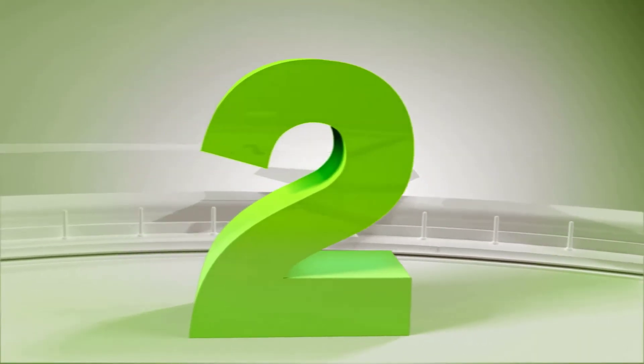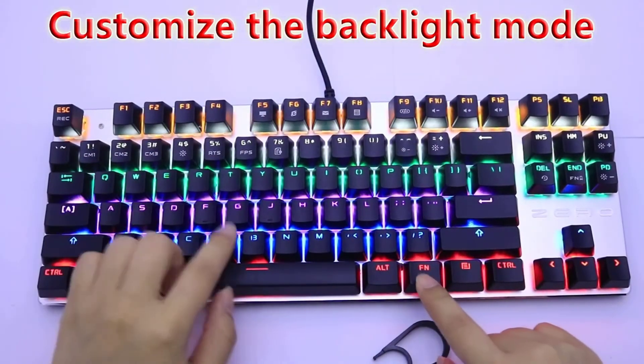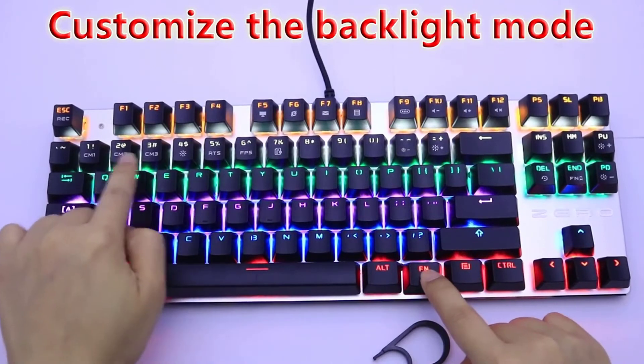Number 2 is the Mi 2 Edition Mechanical Keyboard, 87 Keys, Blue Switch, Gaming Keyboard for Tablet and Desktop, with Russian Sticker.